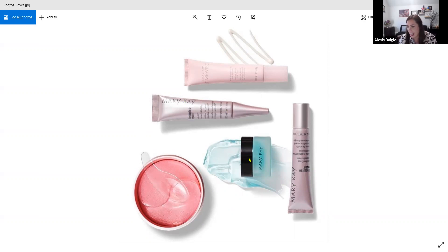Our hydrogel eye patches are $40 and our soothing eye gel is $16. That covers the eye area.